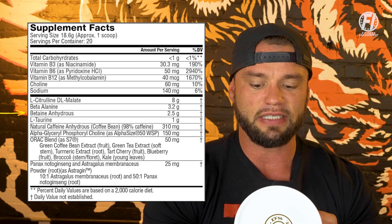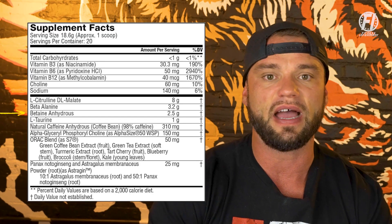Next ingredient is betaine anhydrous at 2.5 grams. Betaine has been shown to help with ATP function and the replenishment of creatine to help with energy, so it really does help with strength and power output. Betaine can also help with muscle recovery — you do find betaine anhydrous used in some post-workout products as well. It also helps support cardiovascular health, which collectively is going to increase exercise performance.